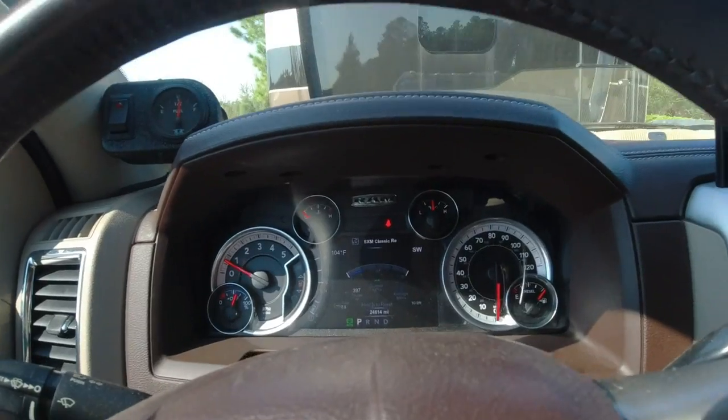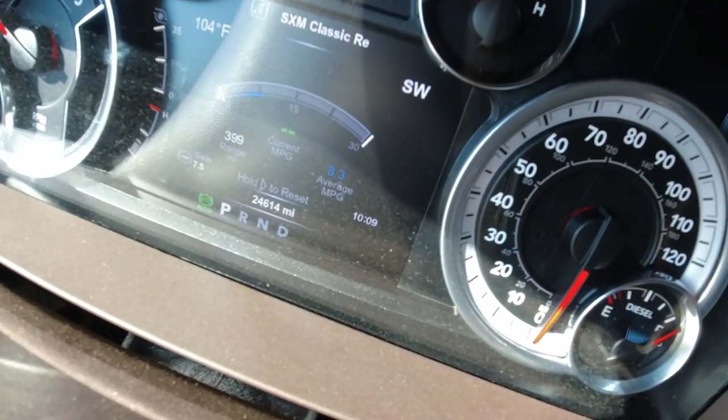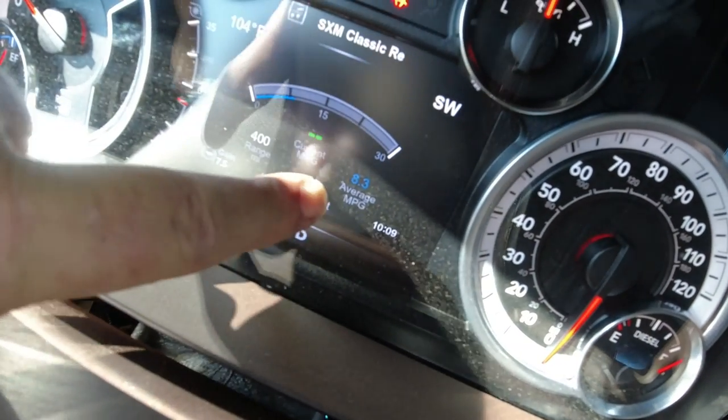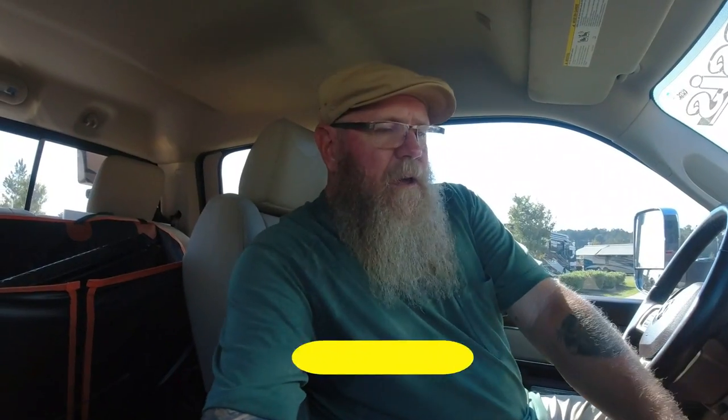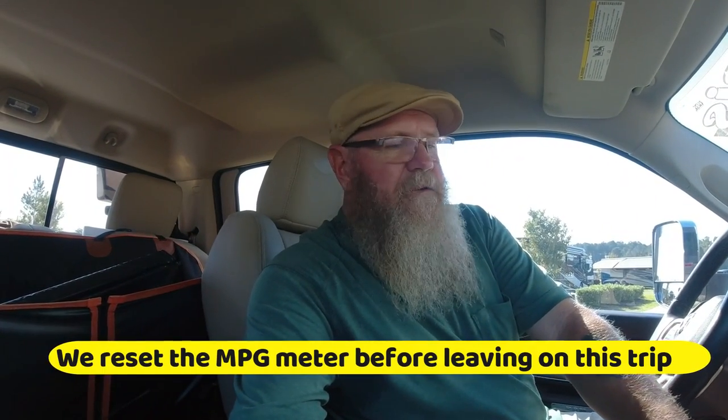Can you see in there? 8.3 miles per gallon so far. As I mentioned, we're well into our 7,600-mile trip. We turned on some AC here — we're in Georgia, it's hot.